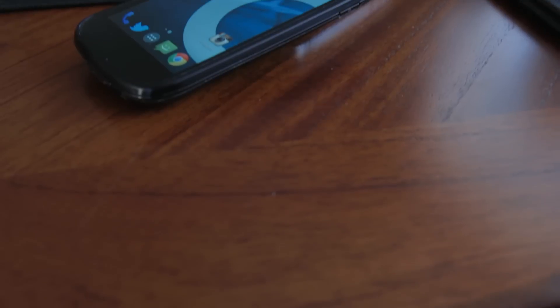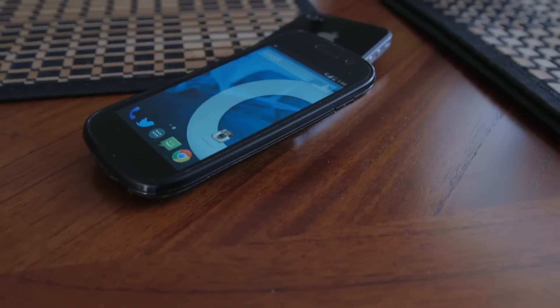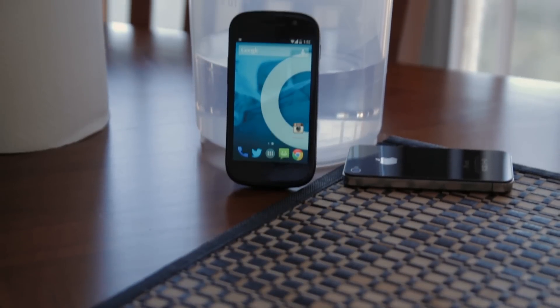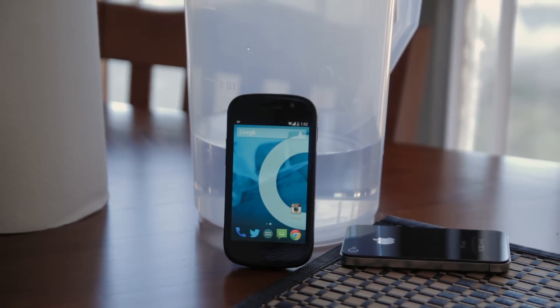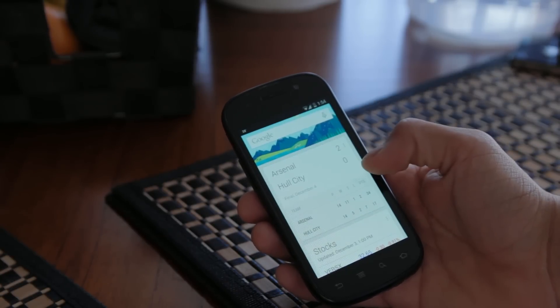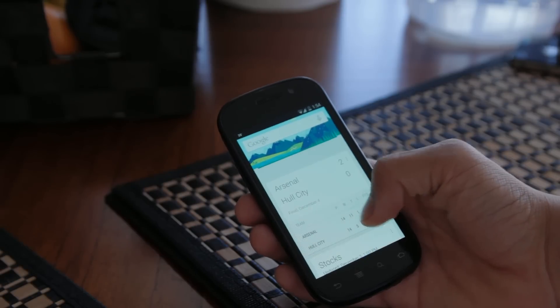Hey there guys, it's Carlos. I actually sold my HTC One and started using my Nexus S as a daily driver for over a week and a half now. I've been considering buying the Nexus 5 but I don't know yet. Anyways, I installed the iEngineMod 11 ROM on my old Nexus S and wow, it's super fast.